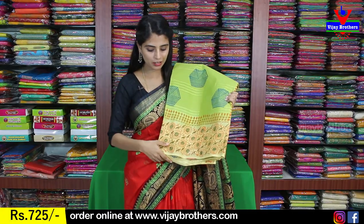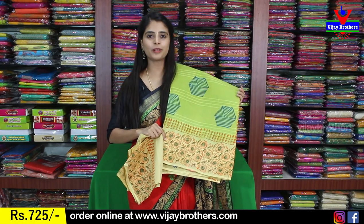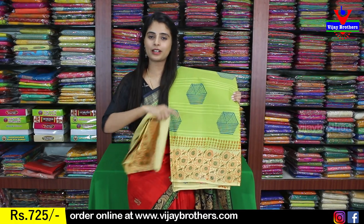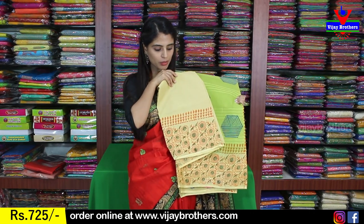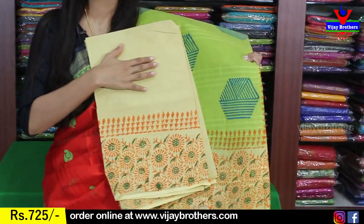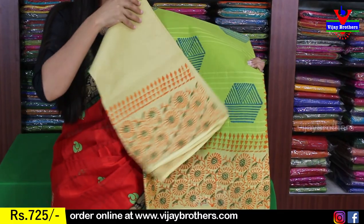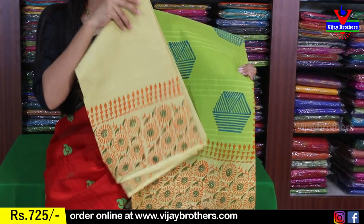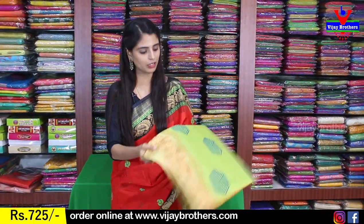First sari, we are going to see a green color, beautiful variety, complete printed style. Borders and bottom, body part — printed variety. Blouse: we can see a contrast blouse, border color, contrast blouse, printed variety. Border is also the same. We can see the border and blouse repeat. The price of this sari is $725.